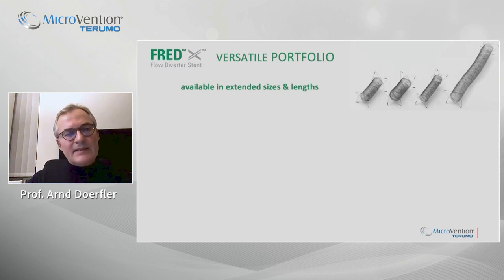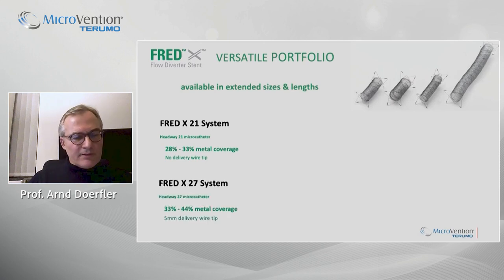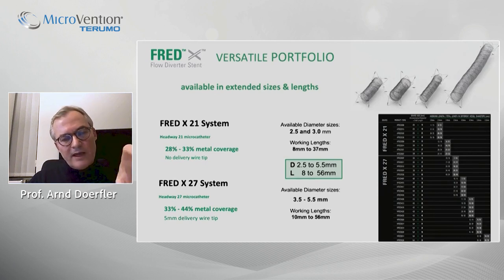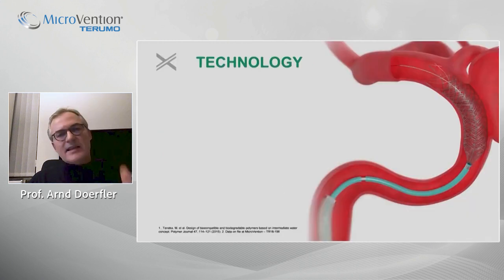Compared to the FRED, the FRED-X is available in a more extended sizing and longer lengths. Like the FRED Junior, there is a FRED-X21 system going through a Headway 21 microcatheter, and the larger FRED-X27 system. The metal coverage percentage and available sizes are shown here. Diameters go from 2.5 mm up to 5.5 mm, and working lengths range from 8 mm up to 56 mm — a really extended sizing portfolio.